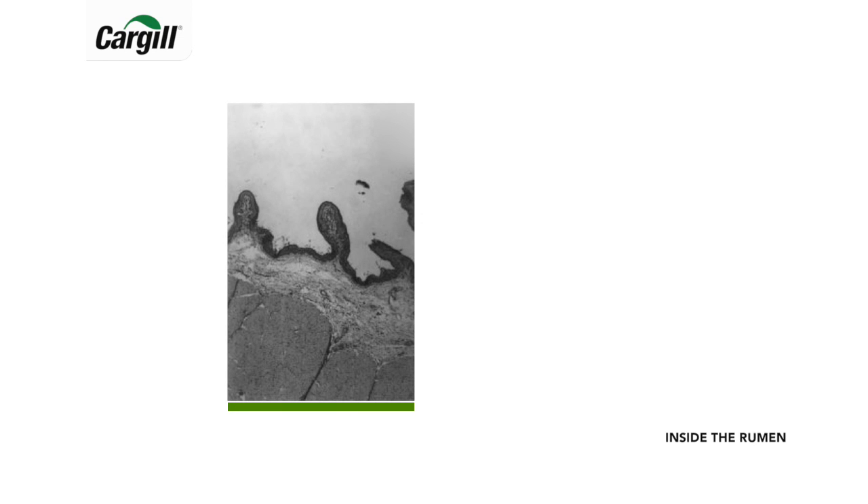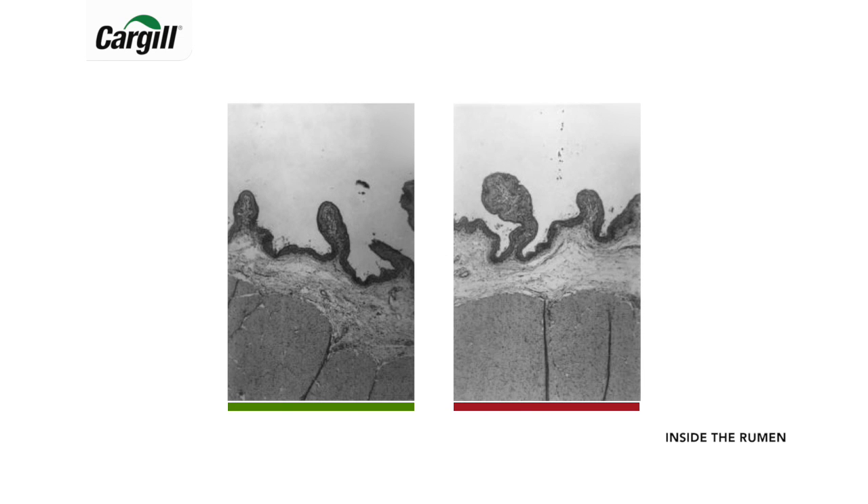When it comes to starter composition, starch will stimulate the development of the rumen wall much more than fibre does. Fibre digestion in these young calves is actually quite limited, so the growth of these calves will mainly come from starch sources. However, too much quickly fermentable starch and no forage can lead to rumen acidosis in these calves, which can lead to malformation of rumen papillae.